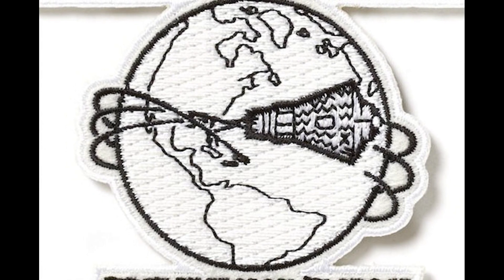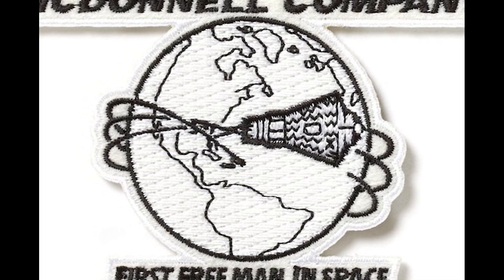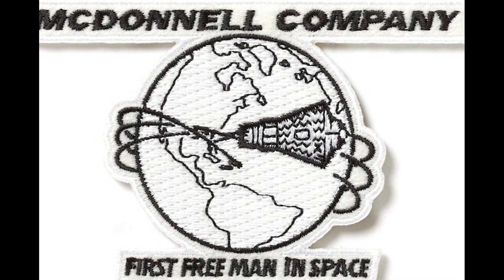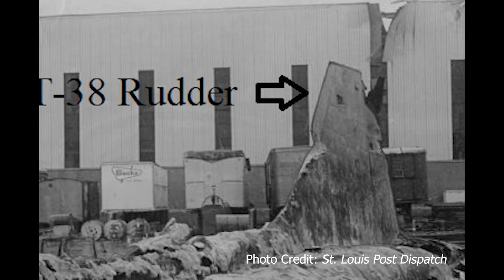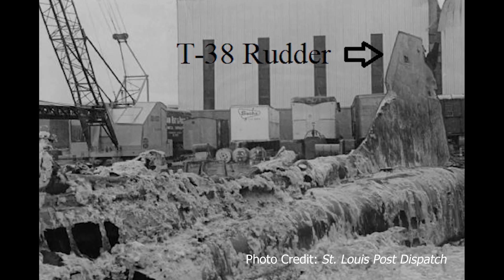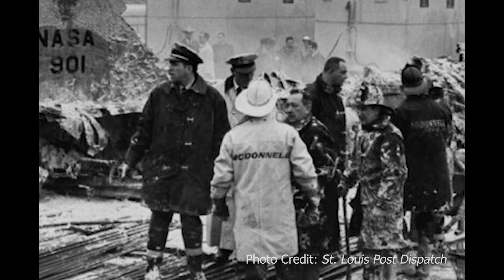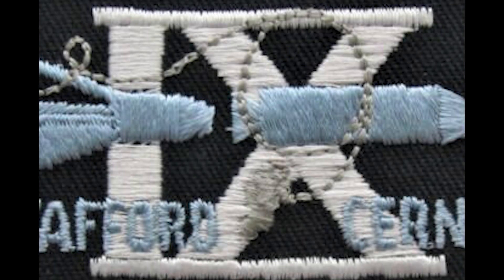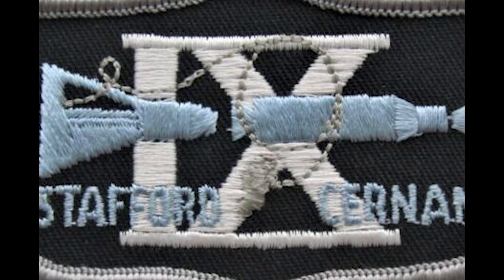With Elliot See at the controls, the pair attempted a first landing. Unable to get a visual on the runway, See waved off the attempt to try again. The second attempt proved to be catastrophic — as he made his way toward the runway, See struck a building on the airport, which happened to be the very building housing their spacecraft. Both astronauts were killed instantly, pushing Stafford and Cernan into the primary crew role, their spaceflight redesignated as Gemini 9A.